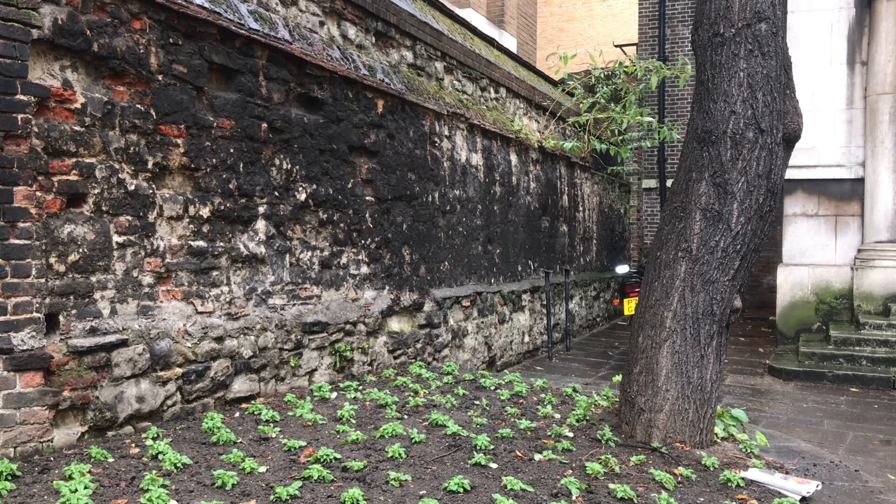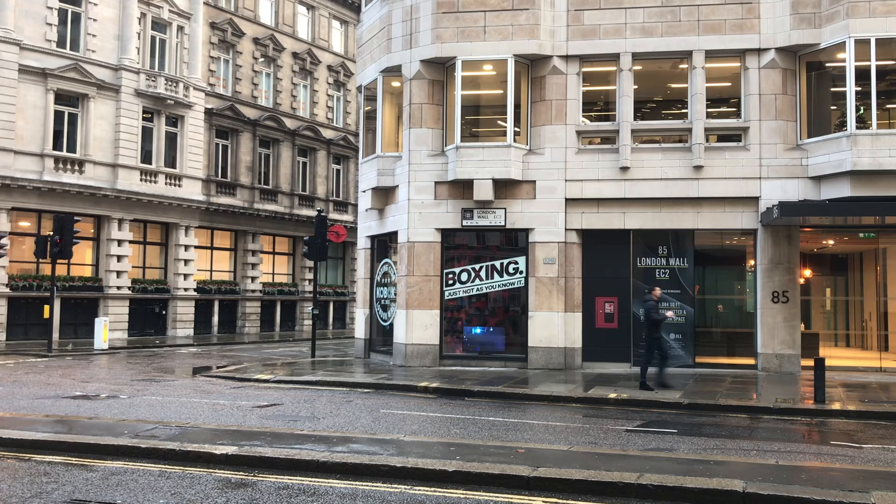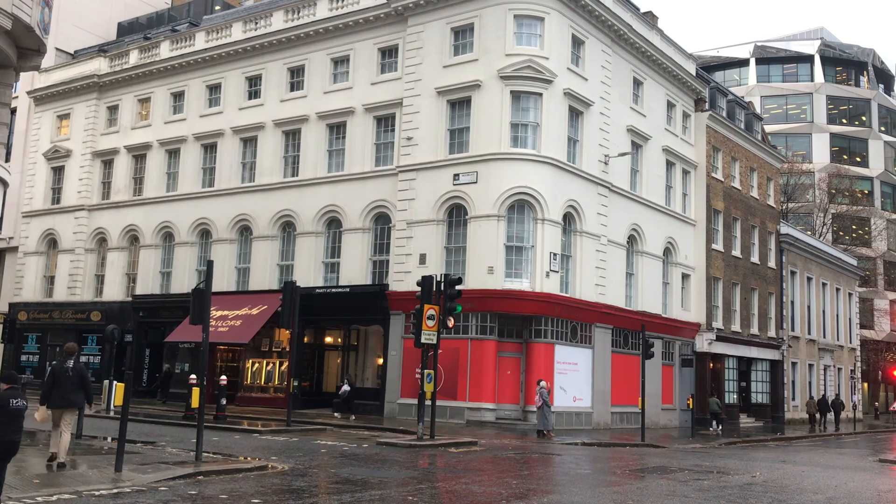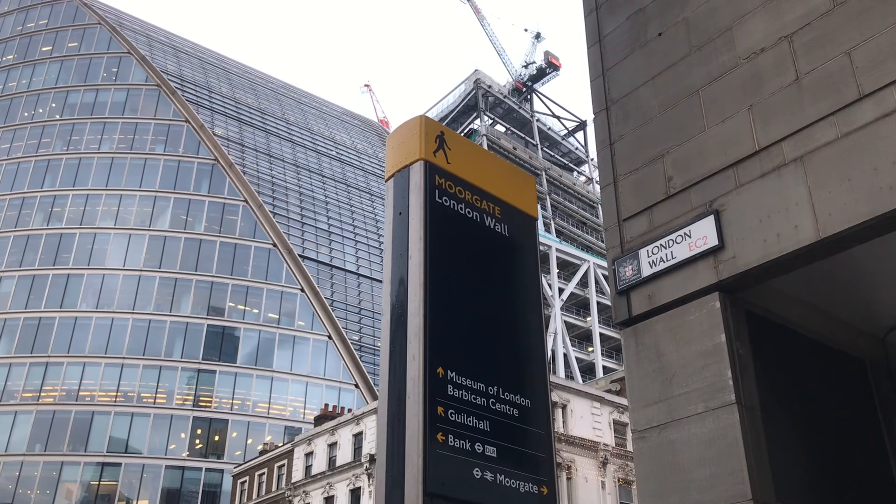Now we come to the road known as London Wall, which takes its name from the wall — sometimes this job is actually pretty easy. And here is Moorgate. Moorgate takes its name from Moorfields, which was a marshy area outside the city. So if you wanted to visit a marsh, you went through this gate. They had to make their own entertainment in those days.